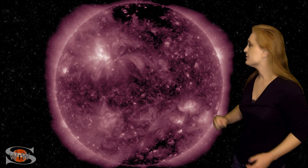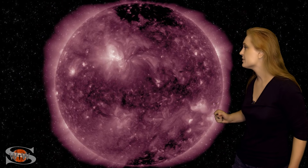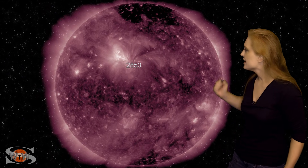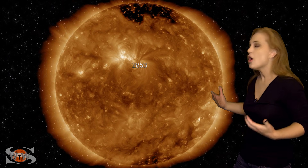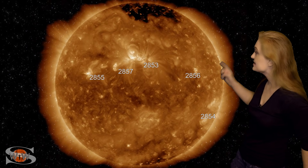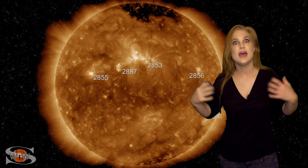Space weather this week stays a bit on the calm side, but that doesn't mean the sun isn't giving us some fun stuff to look at. As we take a look at our front side disk, we didn't have all that much going on early in the week. We did have Region 2853, but at first it wasn't even a sunspot — it was just a plage region. It got promoted to a sunspot, and then around the 12th, suddenly all these sunspots started coming up. We had Regions 2854, 2855, 56, and now 57. Where did all these regions come from?